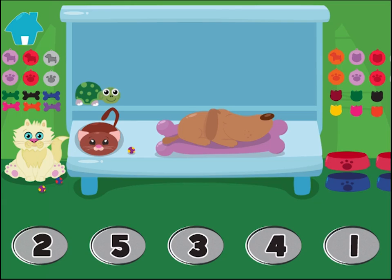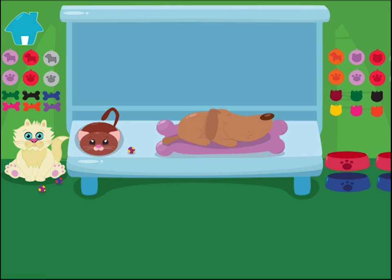How many turtles do you see? Wow! Awesome! Alright!